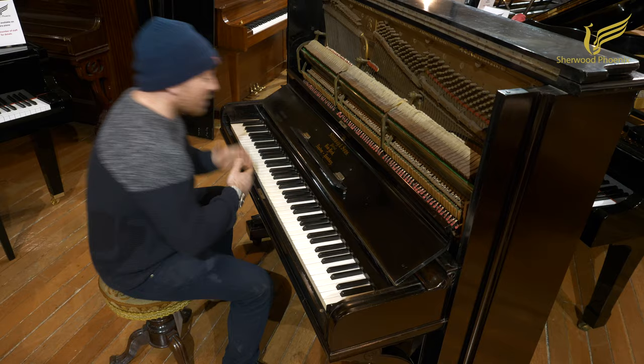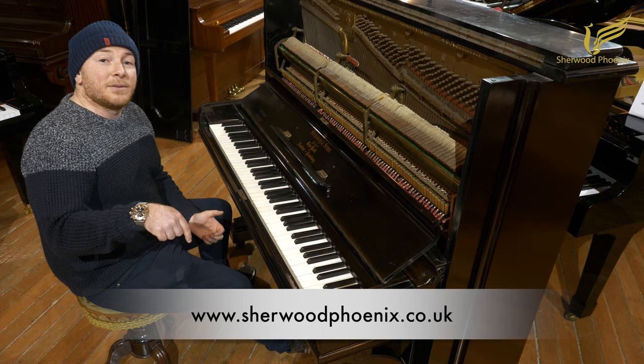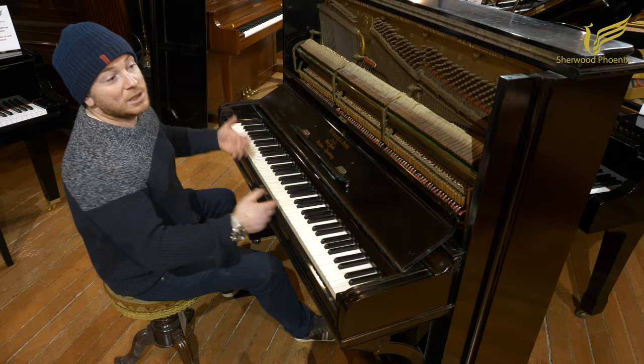If you have any questions about it, do give us a call on 01623 657 301. I'm going to play it for you now. The website is SherwoodPhoenix.co.uk — you'll see it below, and you can go to our website to see a little bit more about these pianos and many other pianos we have here.